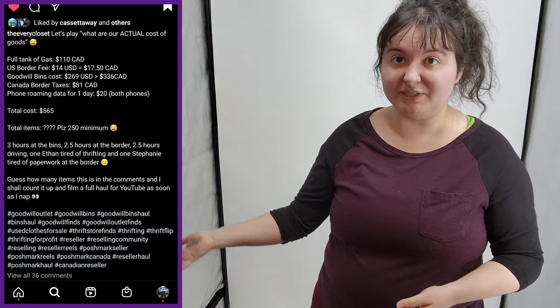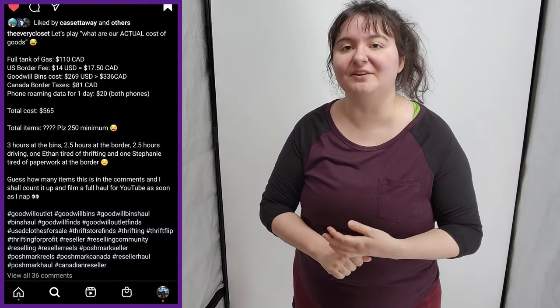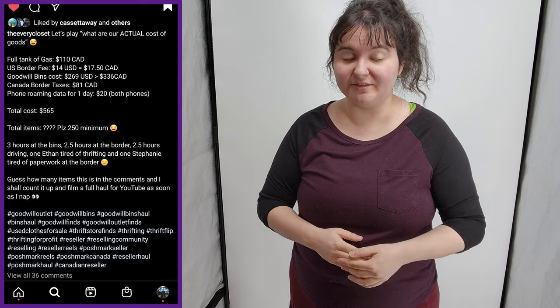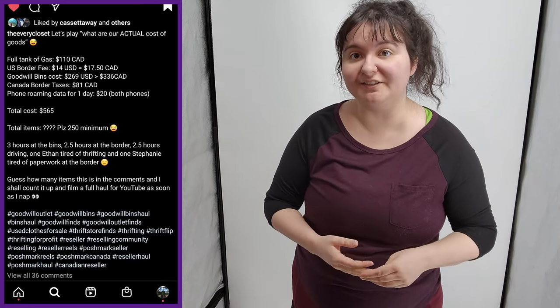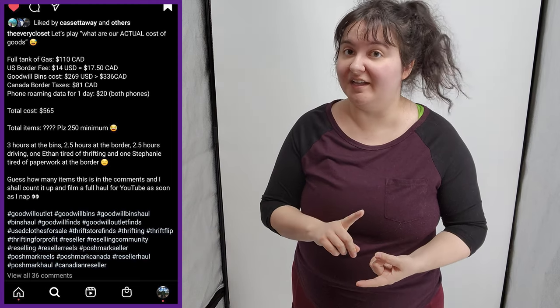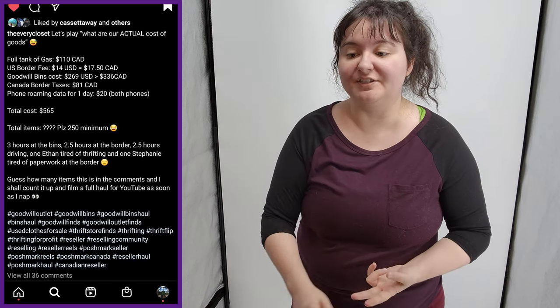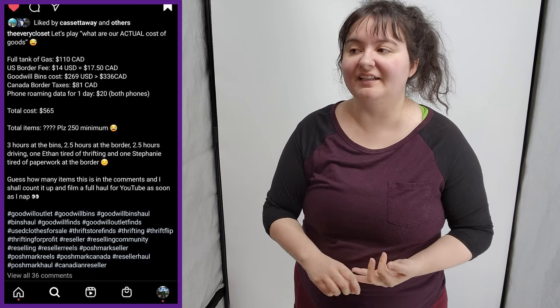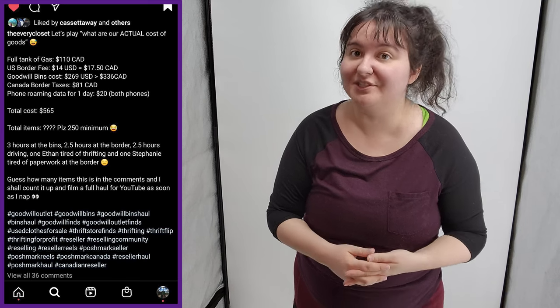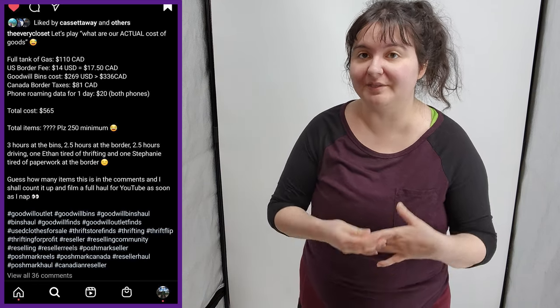We are doing our very first ever Goodwill Bins haul. I posted about the Goodwill Bins on my Instagram - Ethan can put up the breakdown I posted about how much we actually spent. The Goodwill Bins, or Goodwill outlet stores, is where you pay for clothing by the pound. At the one we went to in Everett, Washington it was $1.79 per pound US dollars, which we had to convert to Canadian. We also paid a fee for transporting commercial goods at the border, duties coming back into Canada, and gas to get there and back. In total, that was $565 Canadian dollars for the whole trip including duties, gas, and everything.